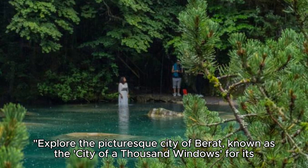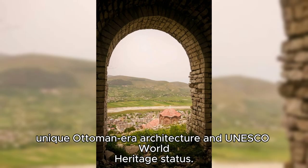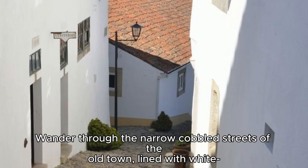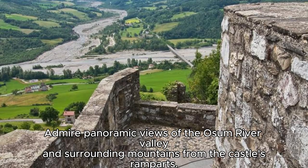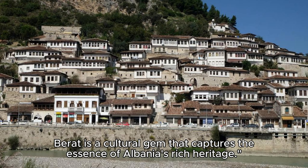The City of Barat. Explore the picturesque City of Barat, known as the City of a Thousand Windows for its unique Ottoman-era architecture and UNESCO World Heritage status. Wander through the narrow cobbled streets of the old town, lined with whitewashed houses and terracotta roofs, as you soak up the charm of this historic city. Visit the Barat Castle, a medieval fortress that overlooks the city, and explore its ancient walls, towers, and churches. Admire panoramic views of the Ajam River Valley and surrounding mountains from the castle's ramparts. Barat is a cultural gem that captures the essence of Albania's rich heritage.